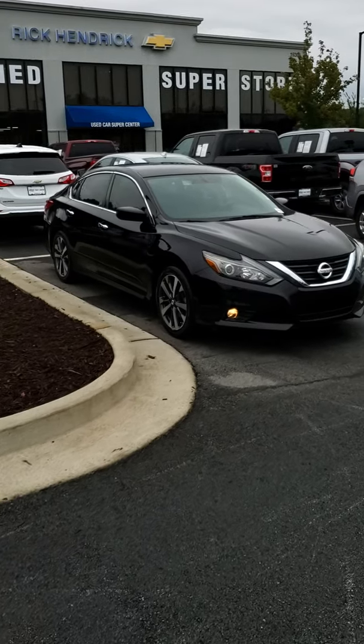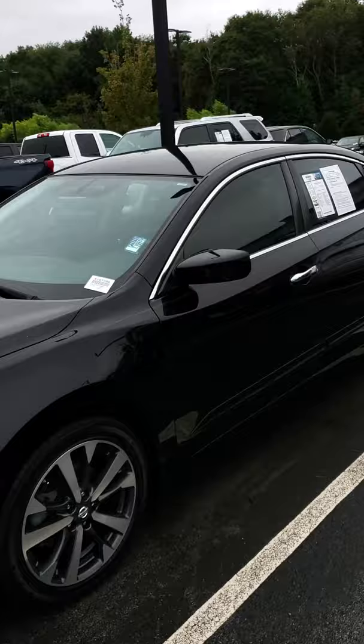Hey Denise, this is Donovan Morris of Rick Hendrick Chevrolet in Buford. I wanted to show you a quick walk around through video here. I do apologize it might be a little bit windy in the audio, but nonetheless this is the 2016 Altima SR.